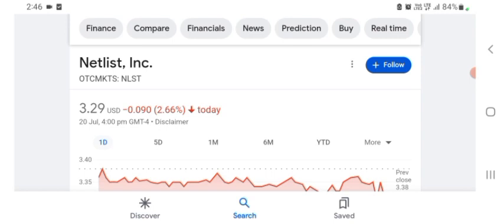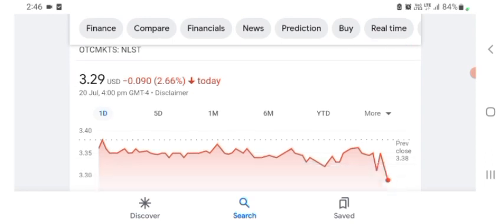Hello guys, welcome back to my YouTube channel. In this video we are going to talk about Netlist stock. I'm going to look at the fundamentals of this company and also take a look at the chart of this company, just to see how this company is doing so you know what's your risk of investing. Let's get to Netlist first — I don't really know what Netlist does.